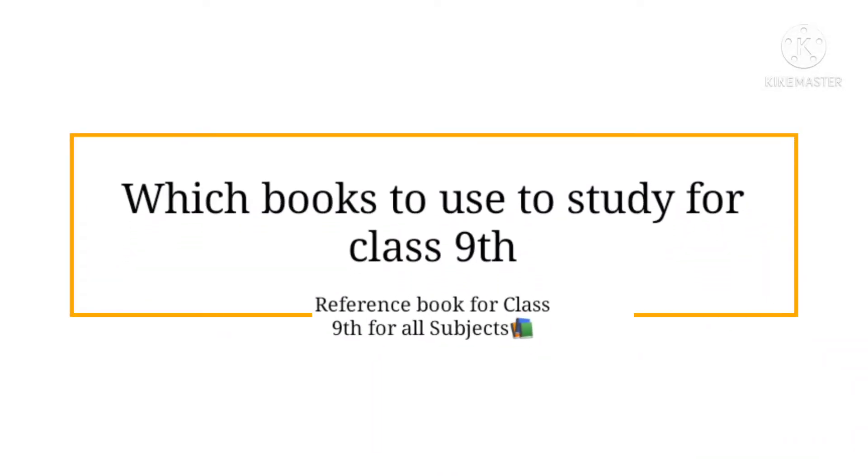Hey guys, welcome to my channel. Today's video is for class 9 students. I will be telling you the books from which you can study, and I will also tell you the reference books that I used in my class 9th. So let's start.